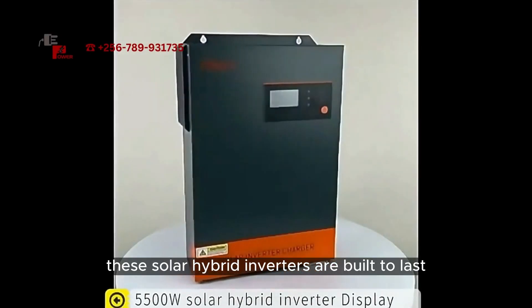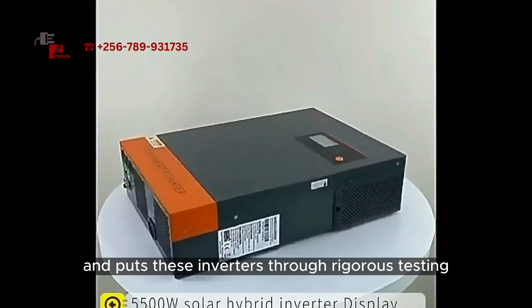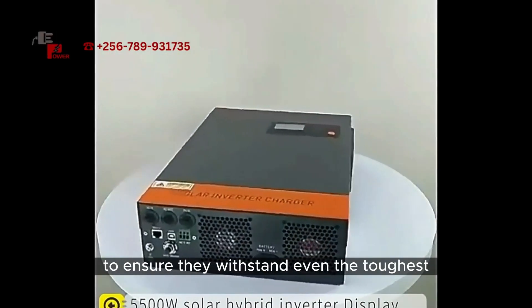These solar hybrid inverters are built to last. EasyPower uses high-quality components and puts these inverters through rigorous testing to ensure they withstand even the toughest environmental conditions.